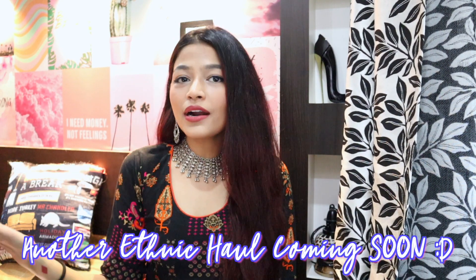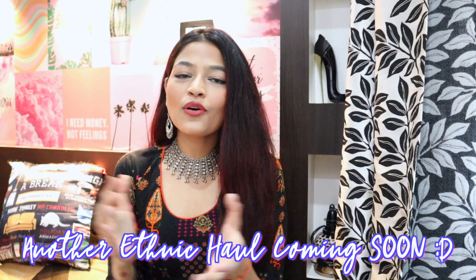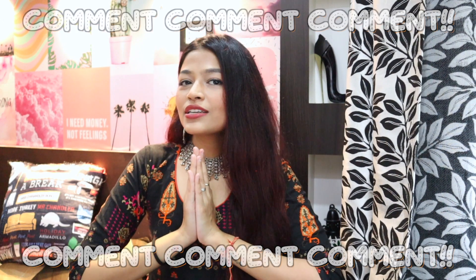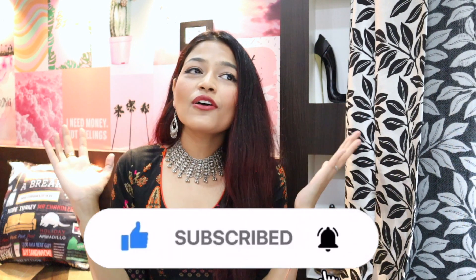I absolutely love this kurta — it also comes in a couple of other colors so you can check those out as well. That was it for this video. I know I had just three pieces but let me know in the comments how you liked it so I can make a part two of an Ajio or Myntra kurta sets haul. If you liked this video give it a big thumbs up, comment your favorite piece, and let me know what other hauls you'd like to see. Subscribe to my channel if you're not already — that would make me really happy. See you soon, bye!